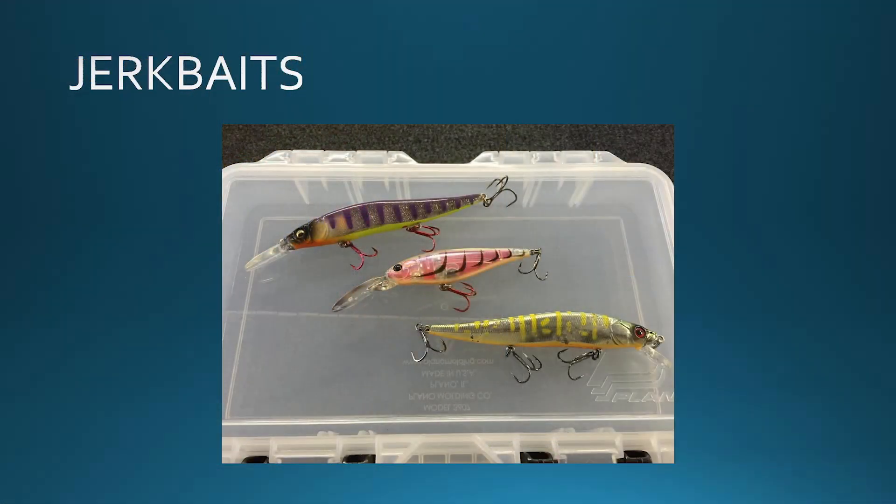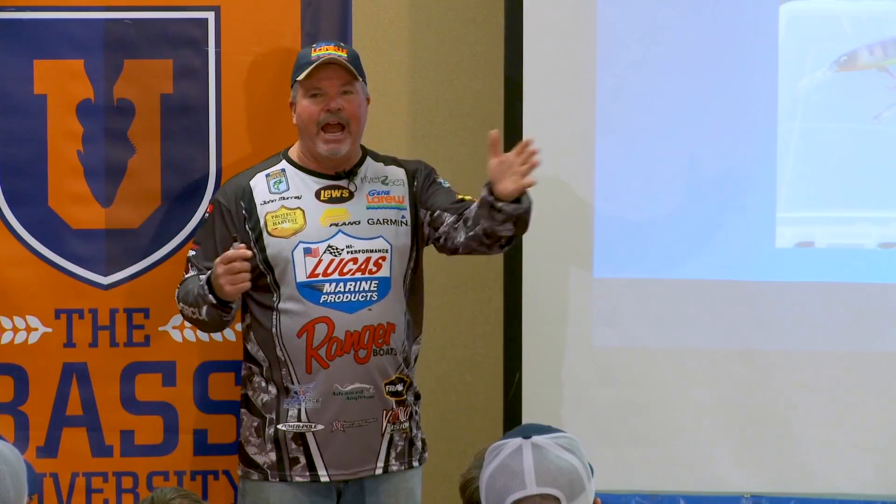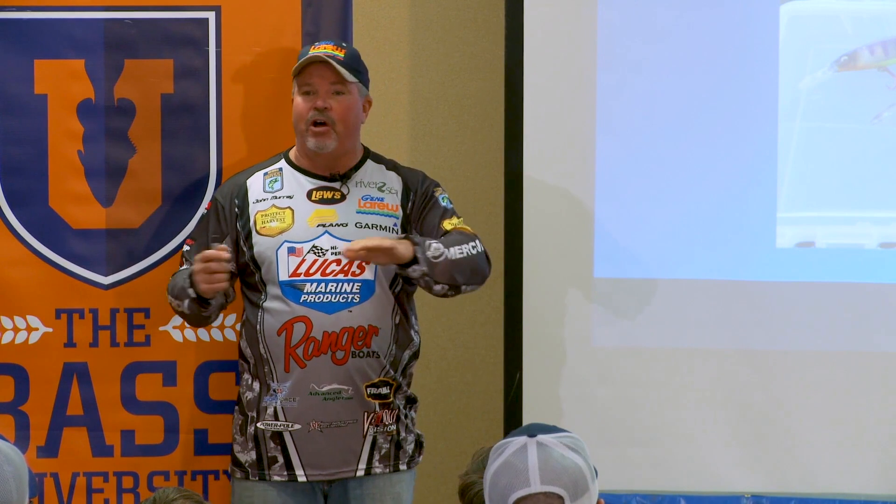Jerkbaits — this is the number one thing for a smallmouth. Smallmouth are aggressive. Smallmouth love to chase things. They love things erratic under the water. A jerkbait fits all that.